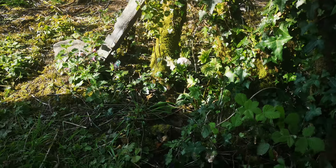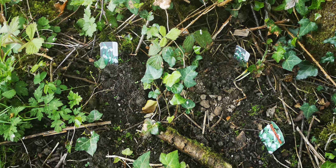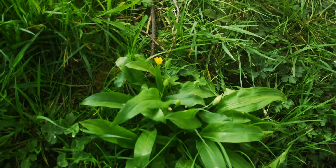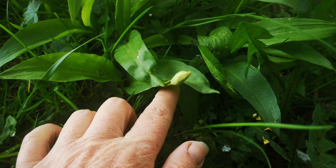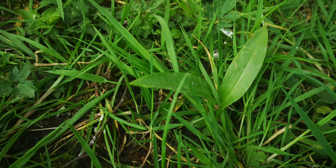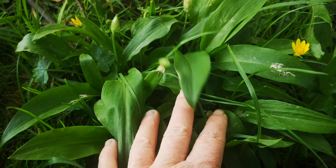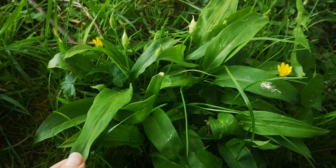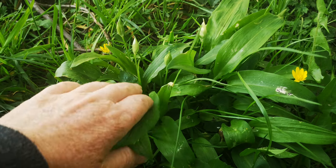This is where we have the snowdrops, which have died back now. And here — wild garlic is coming up, so this will spread and we're looking forward to that because I do enjoy wild garlic.